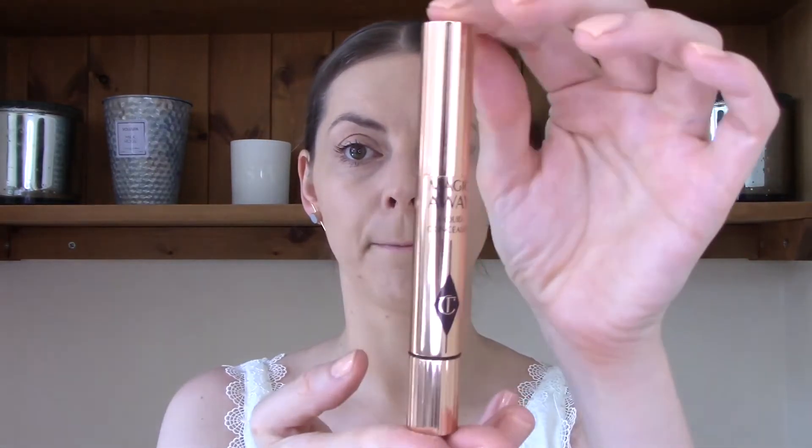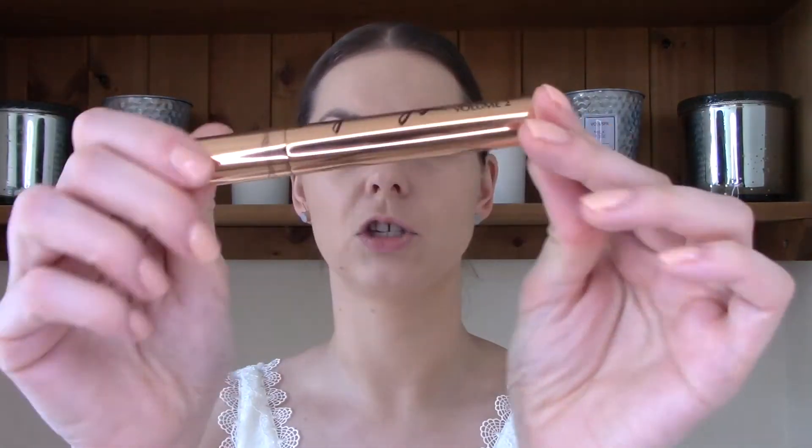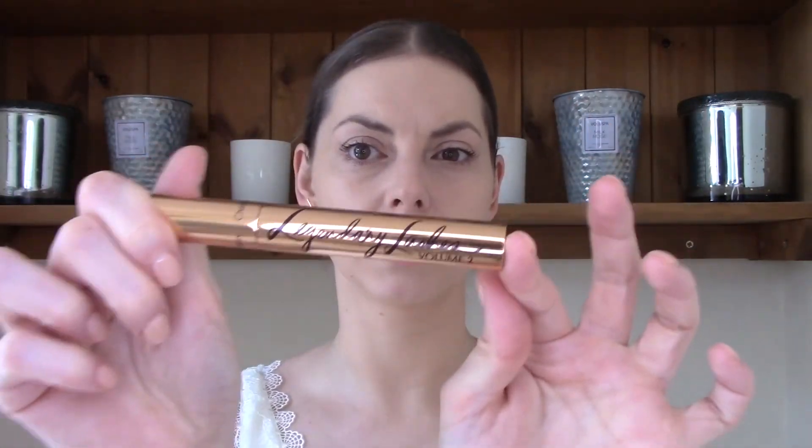I then used the Magic Away Concealer under my eyes and on my imperfections, in the shade 2. For my eyes I also used Charlotte Tilbury just to go with the theme — the Eyes to Mesmerise Cream Eyeshadow in Champagne, the Colour Chameleon Pencil Shadow Stick in Champagne Diamonds, and the Legendary Lashes Volume 2 Mascara. The next step is lips and cheeks, so that is where you join me.